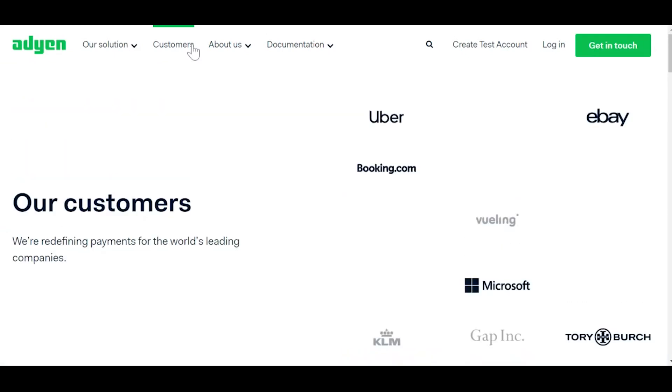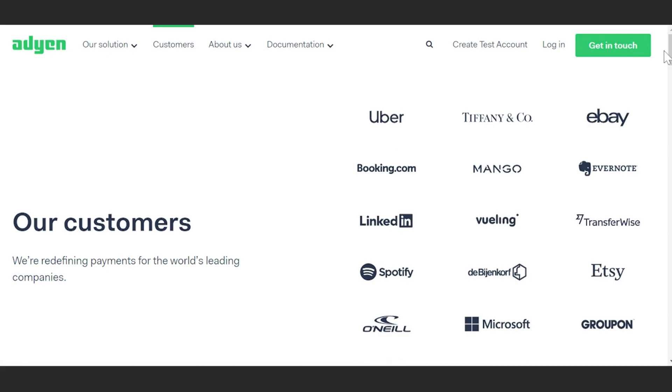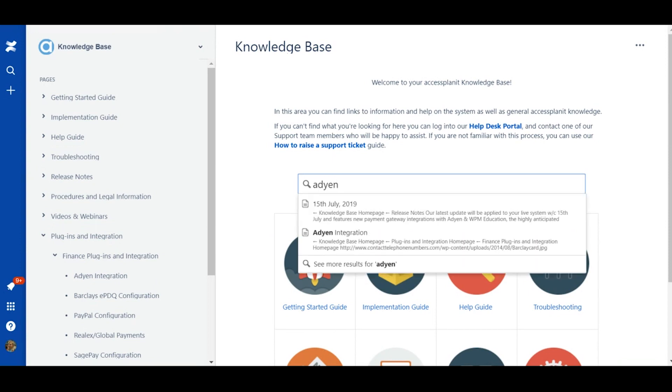We've now integrated with the payment gateway ADN. ADN is a great payment solution for large low-risk businesses. ADN currently work with a bunch of well-known names including Uber, eBay, Microsoft, Etsy, Evernote and Spotify, and there's plenty of blog posts and online reviews praising their service. Our integration with ADN uses the components approach, where the service is built into the shopping basket so booking users are not taken away from the basket to make payment, giving them a seamless payment experience. If you'd like to know any more about ADN, take a look at their website or our dedicated help guide.